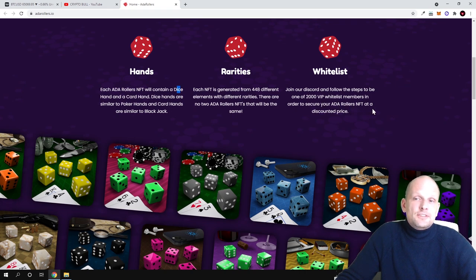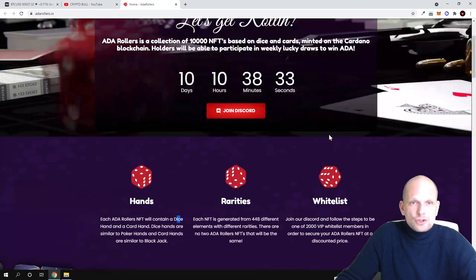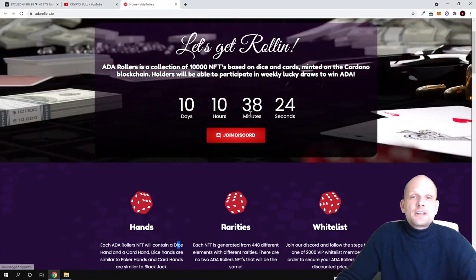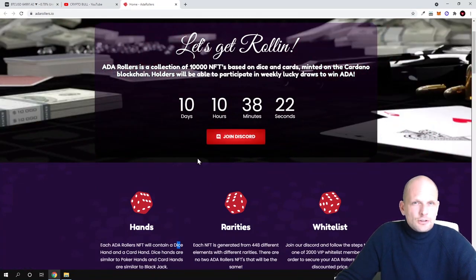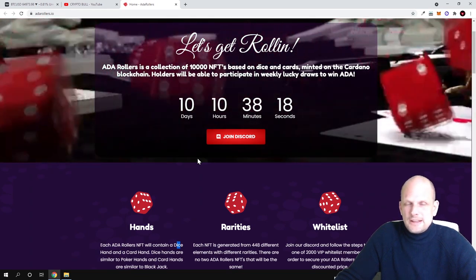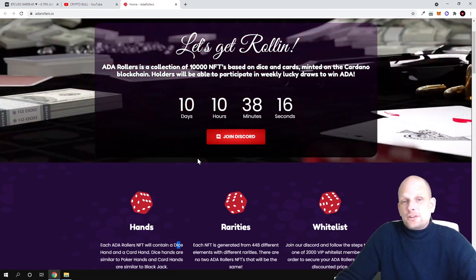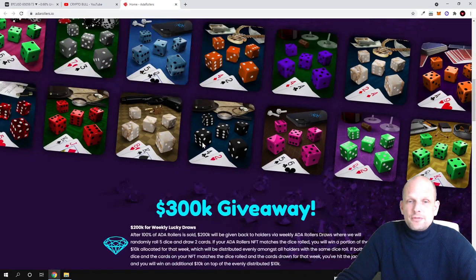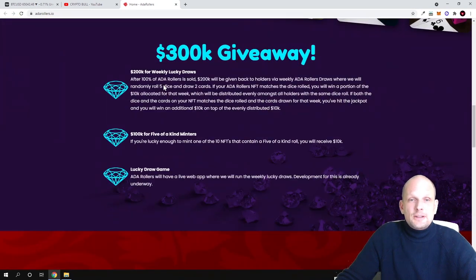To join the whitelist and participate in the pre-sale, you need to join their Discord and follow the steps to become one of 2,000 VIP whitelist members in order to secure your ADA Roller NFT at a discounted price. Unlike other projects where you do email whitelisting and then receive further instructions by email, here everything goes through Discord.